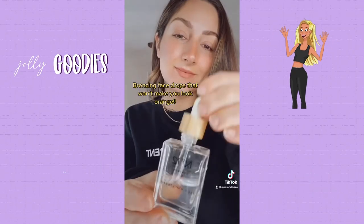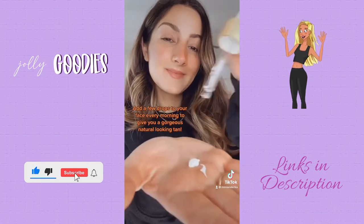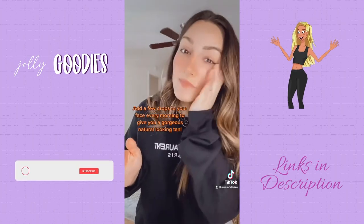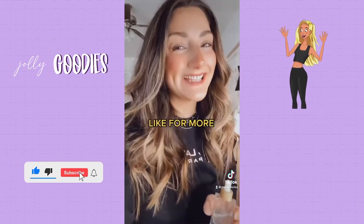Tanning face drops are a game changer. Simply add a few drops to your face every morning for a gradual tan. I use about three to four drops which gives me a medium color. The tip is to mix it into your moisturizer for an easier application. It's free of fragrance, parabens, paraffins, sulfates, silicones, and more. Like for more — everything's tagged in the link in our bio.